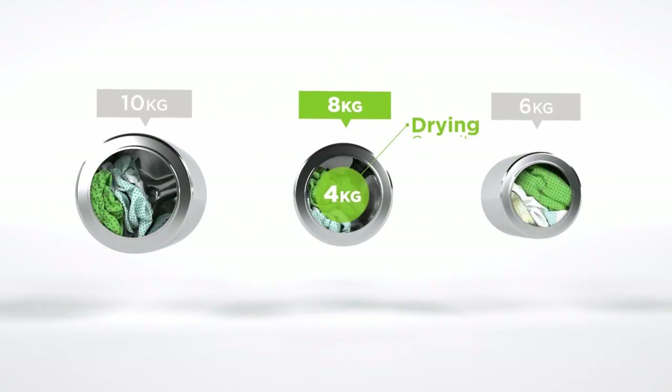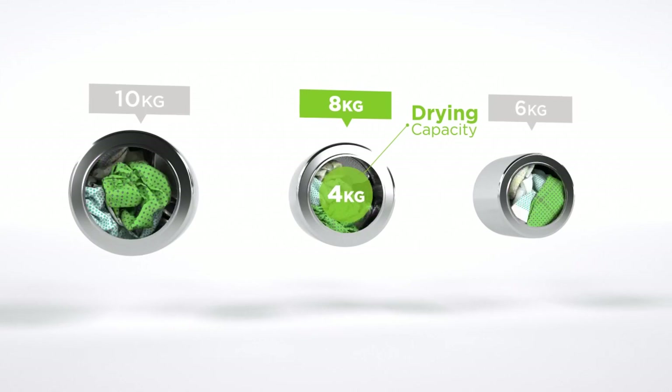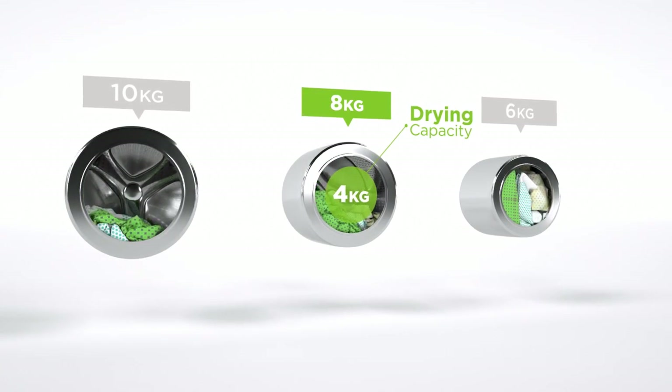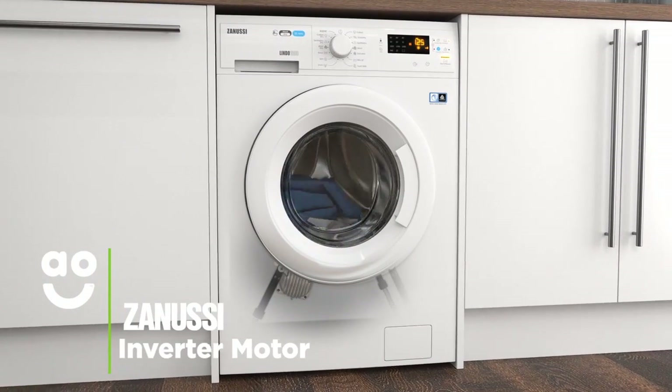We believe the bigger the drum the better, not only because of the extra capacity, but also because your clothes have more room to tumble for better washing and drying results. Zanussi's inverter motor is